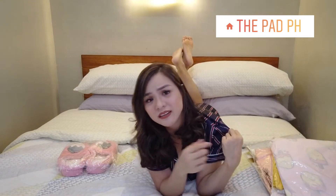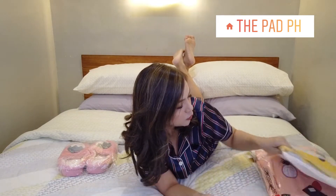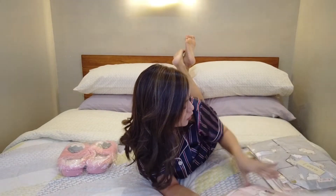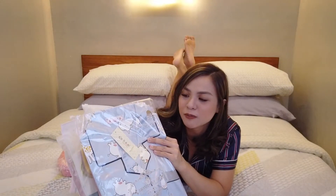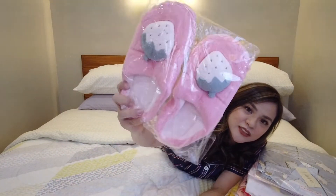So I'm wearing the first one right now. First impression is that you'll see later. And we're going to try it on, including these Korean home slippers — it's really cute. So let's go.